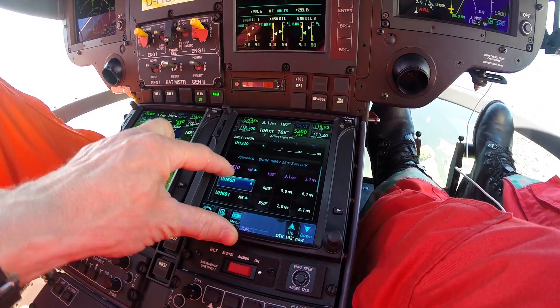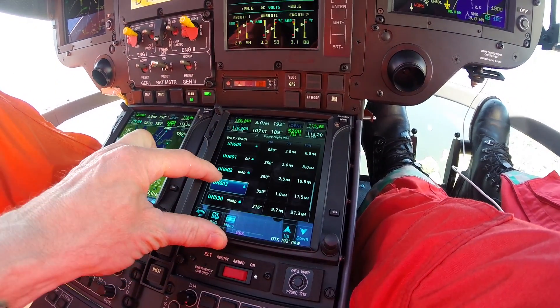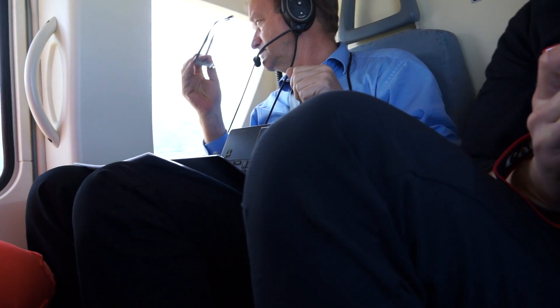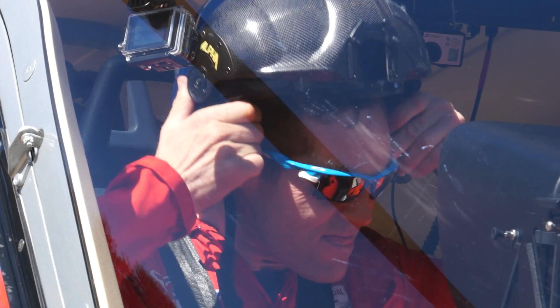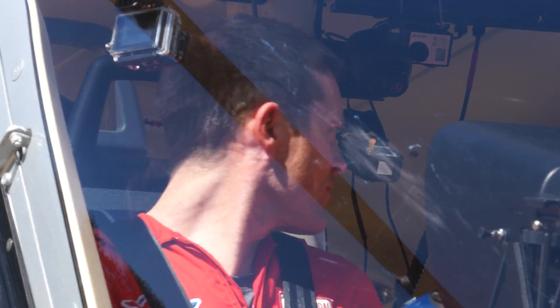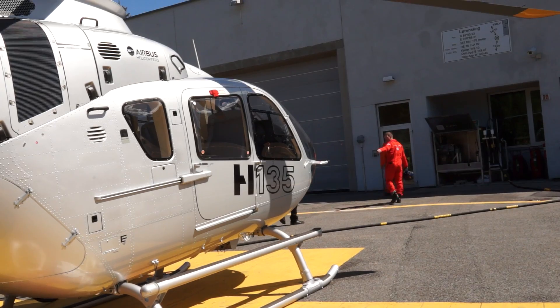The direct benefit for the LPVs is that we can fly to a lower minimum altitude — down to 350 feet above the helipad — and in a bit less visibility, like half a mile. We also get closer to the helipad than what we do with our regular LNAV.